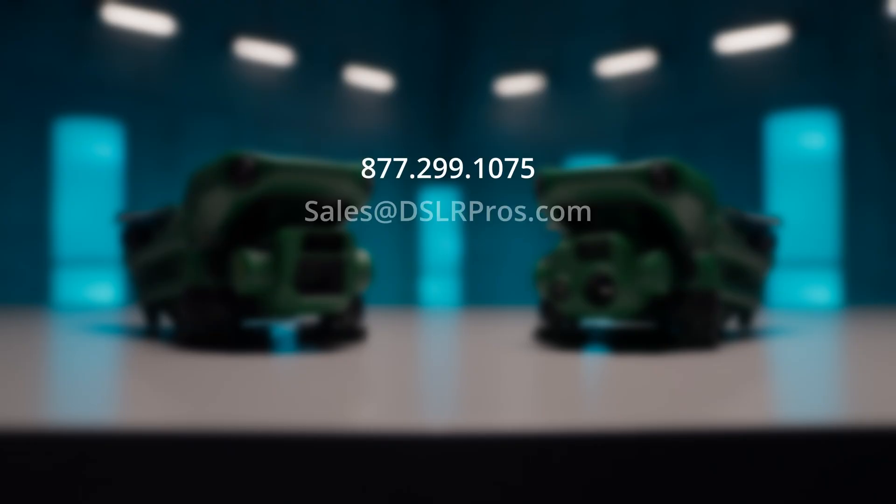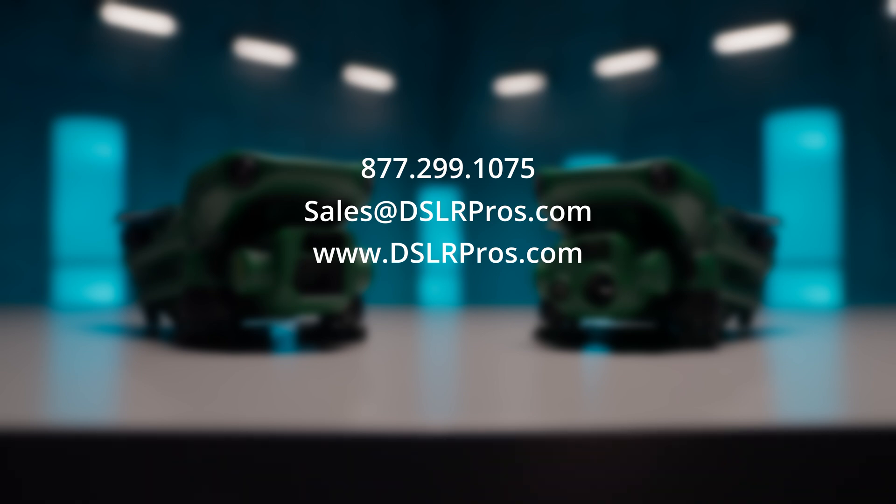There you have it — our choices for the best precision mapping and surveying drones of 2024. As always, the best choice depends on your needs. If you have any questions, need help with a purchase, or need guidance getting your drone program off the ground, give us a call, send us an email, or visit us at DSLRPros.com for the latest info and pricing. I'm Danny, and I'll see you next time.